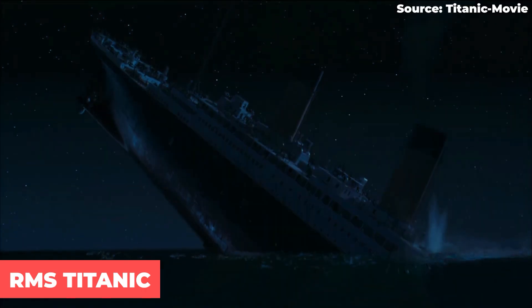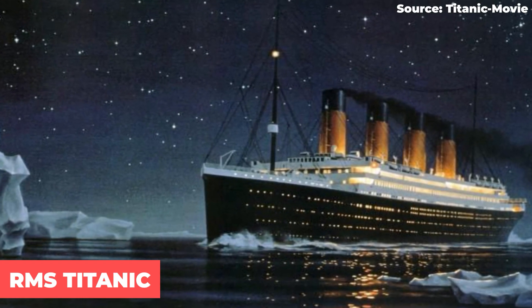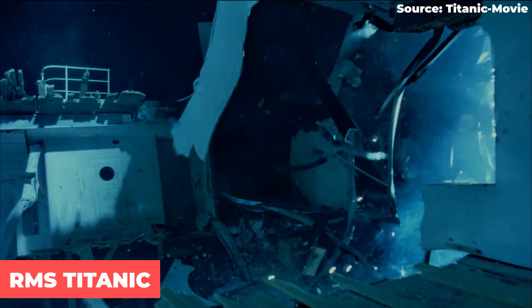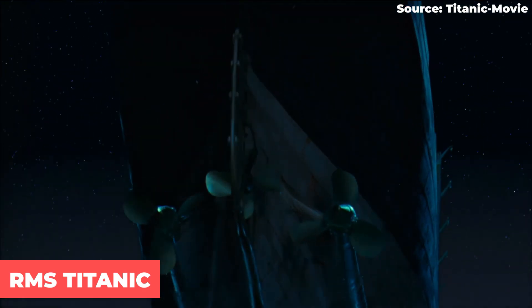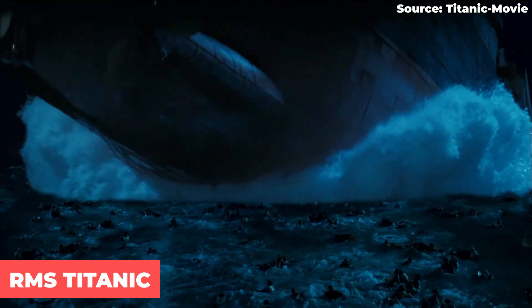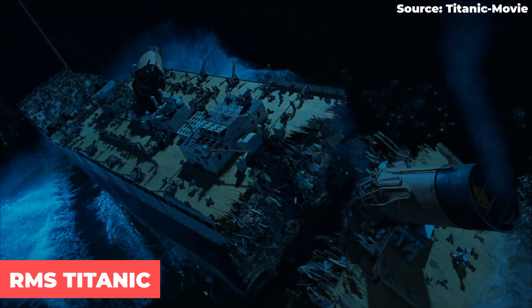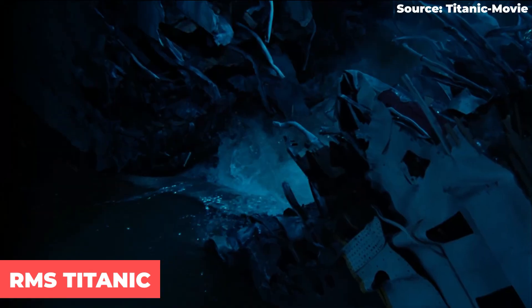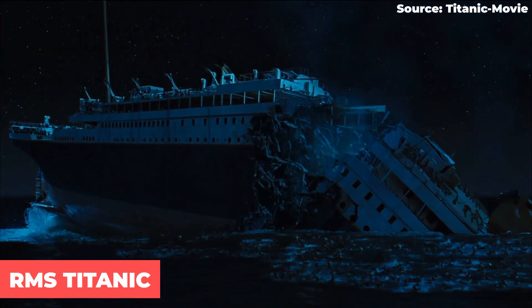One of the most famous disasters is the sinking of the RMS Titanic. The ship struck an iceberg off the south coast of Newfoundland in April of 1912. The iceberg tore open several small holes in the hull of the ship, letting water into the bow. As more water entered the ship, the air was forced out, causing the ship to sink to the bottom of the ocean. Just like every other ship that ever sank, the Titanic ultimately went to the bottom because of buoyancy — or rather, a lack of it.